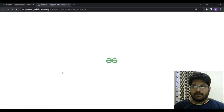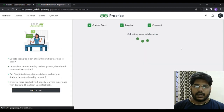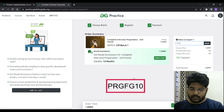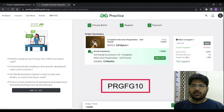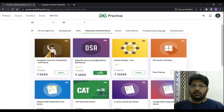Let's click on 'Complete Interview Preparation.' When you go on to the payment section, you can enter the coupon code PRGFG10, apply it, and you will get an instant discount of 10%. This is going to help you a lot. The course also comes with doubt assistance and is a complete interview preparation course. You can use coupon code PRGFG10 on any of the courses.